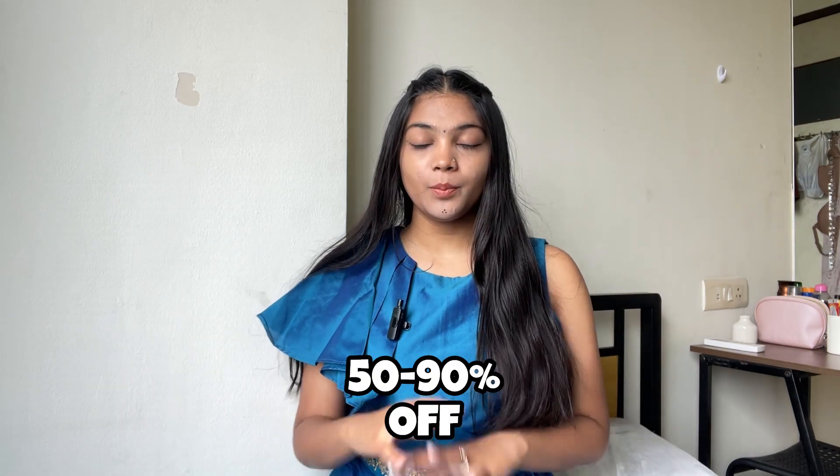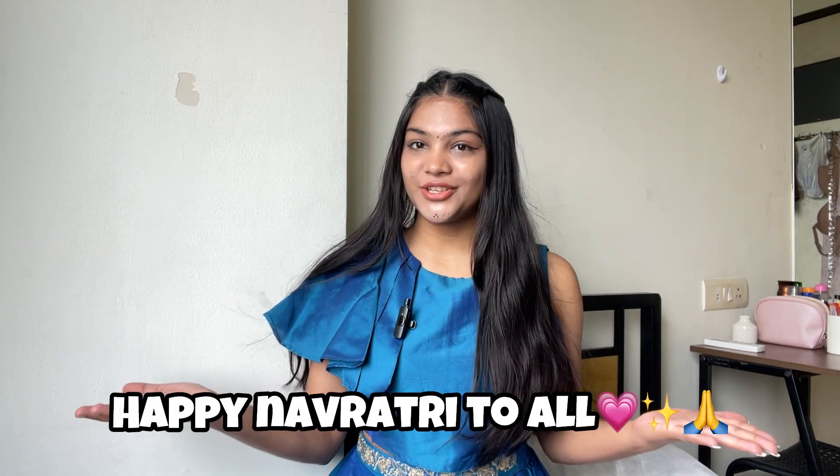This time I have selected a good collection from Myntra. There is a very good sale on Myntra — you can get a lot of discounts. I have got a total of 5 outfits for Navratri: 3 lehengas, 1 suit, and 1 skirt. Happy Navratri to all! Let's go into the video.